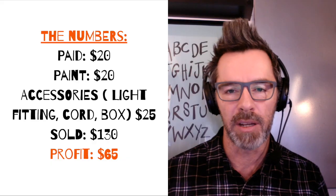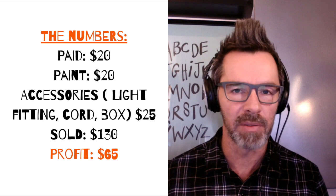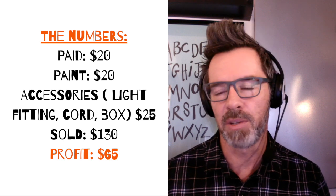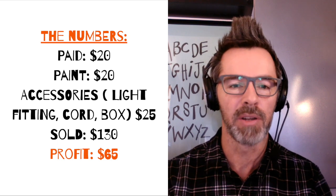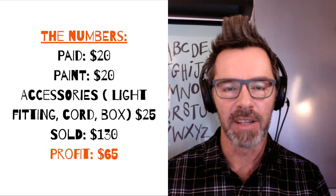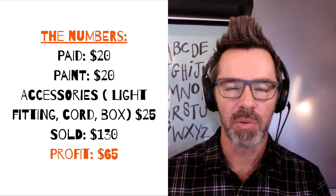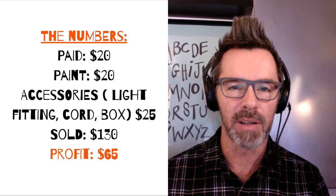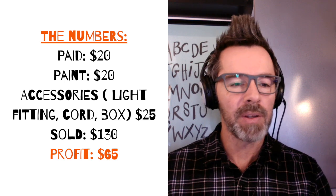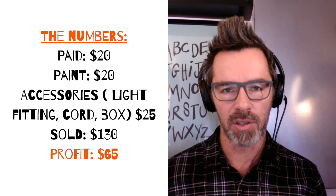All of these prices are in Canadian dollars. I paid $20 Canadian for that piece. I spent about $20 on paint — I used just about the whole can; it took tons of layers to get that thing red. So that's $40. And then I spent another $25 on the brackets, the light fitting, the wire, and all that. So all in all it cost me $65 Canadian.